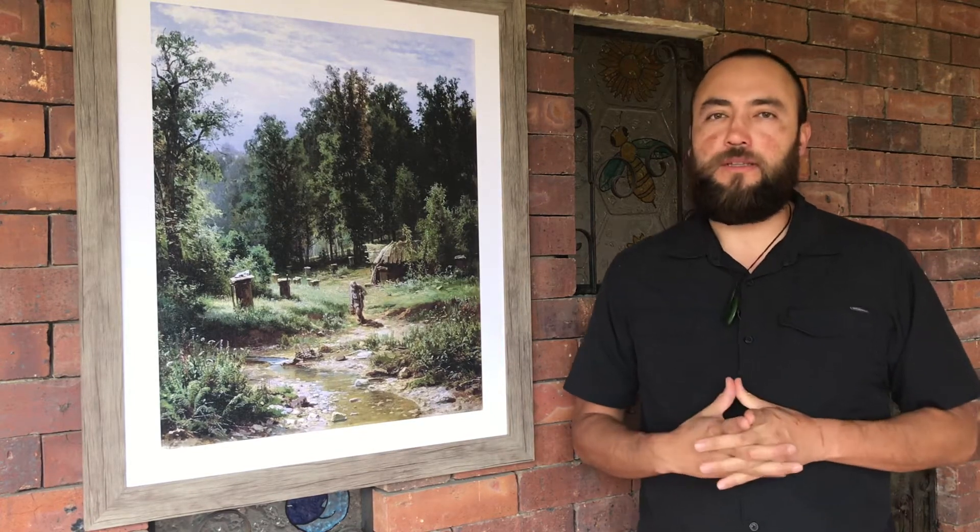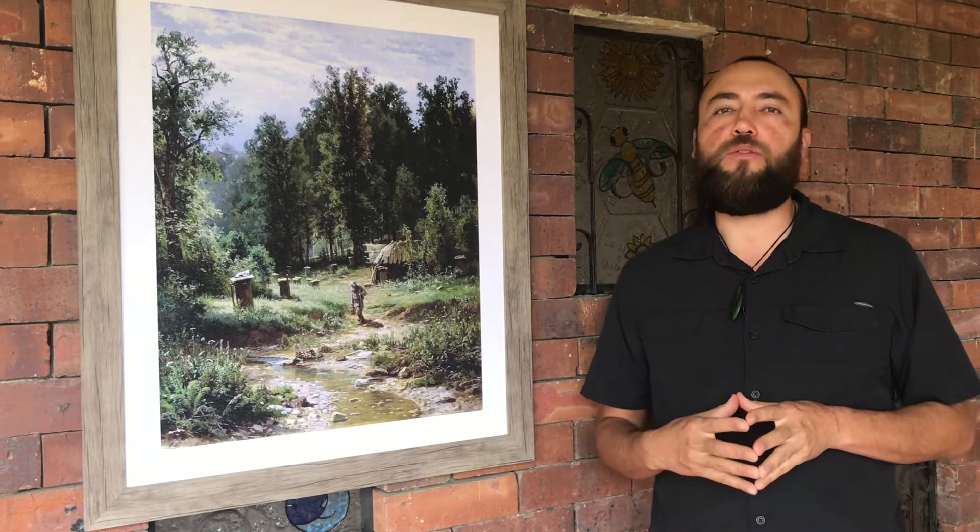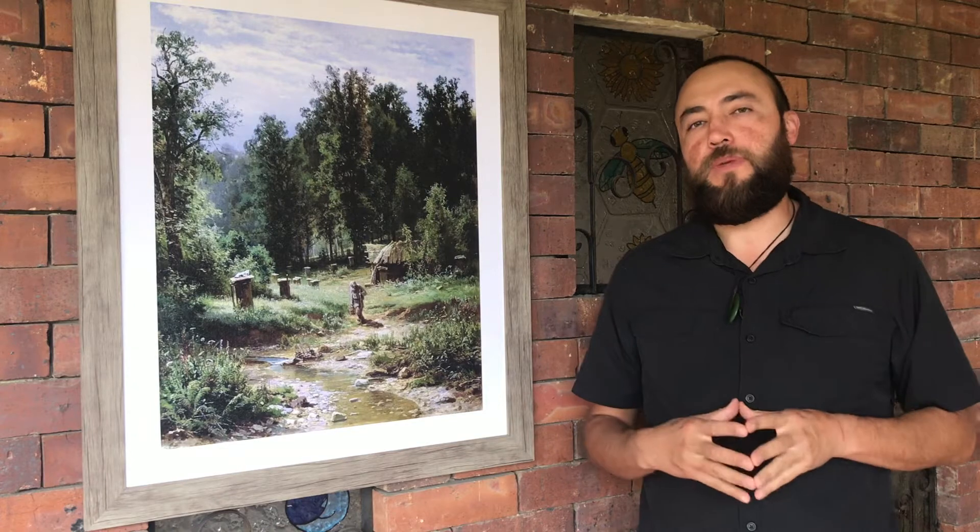Hello bee people, welcome back to another episode of Let's Talk About Bees. My name is Umberto and today we're gonna be talking about bee propolis. I'm gonna be answering three of your questions, so let's begin.